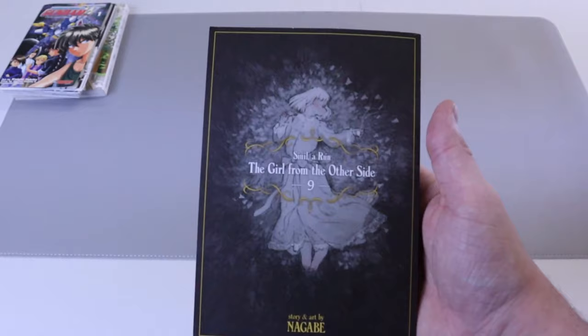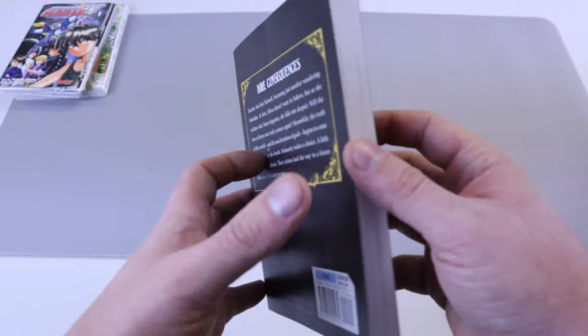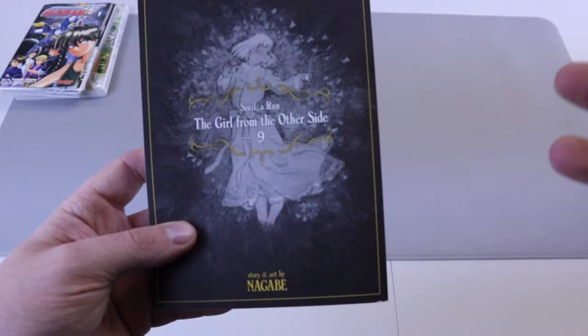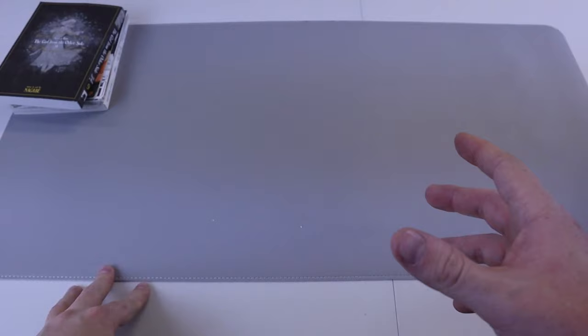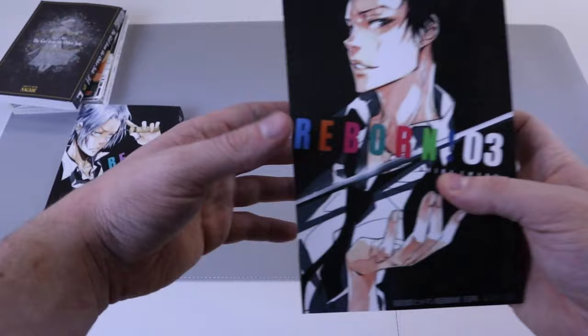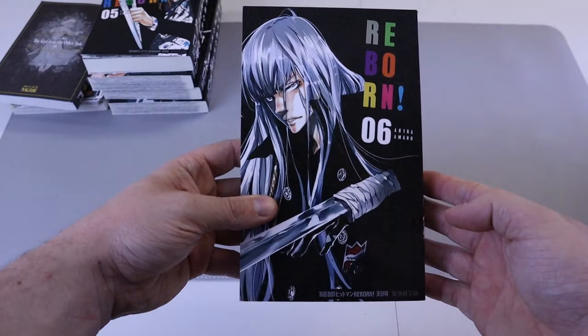I got Girl from the Other Side number nine. This series is super duper underrated and super duper awesome. Check out my review on the series from the first volume and how I think of the series so far.